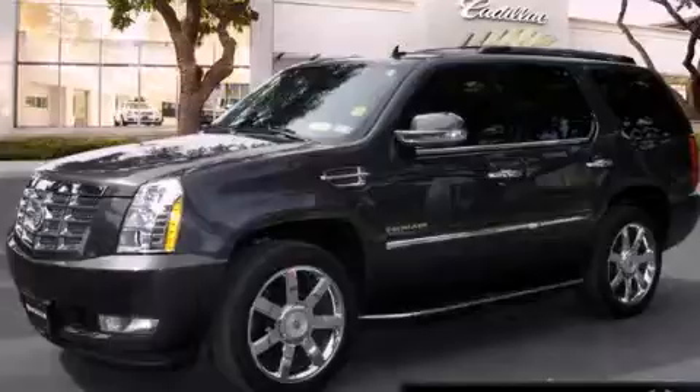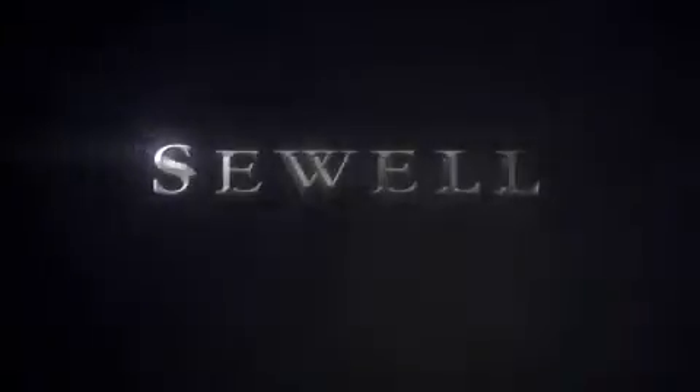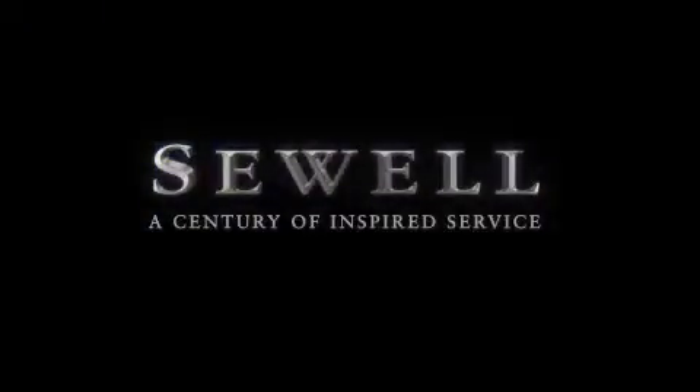Call or visit us right now and arrange your test drive today. At Sewell, our obsession with service extends to all of our customers, including pre-owned.